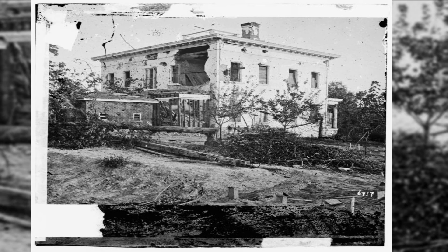The Ponder House stands shell-damaged in Atlanta, Georgia, September–November 1864.